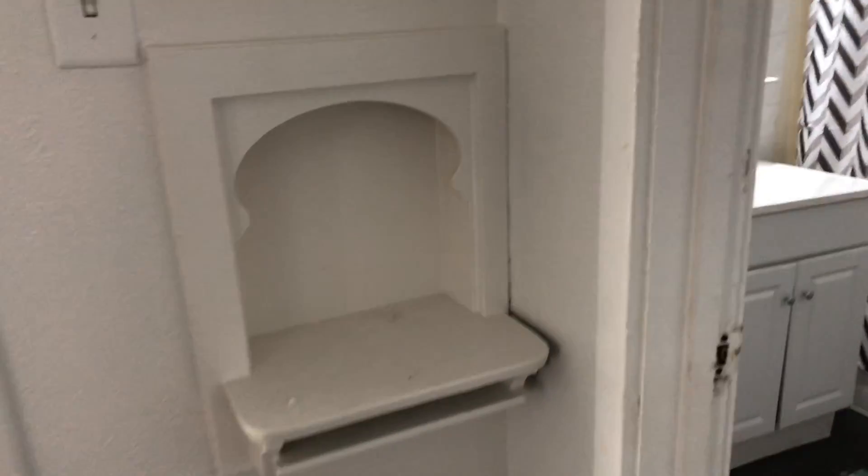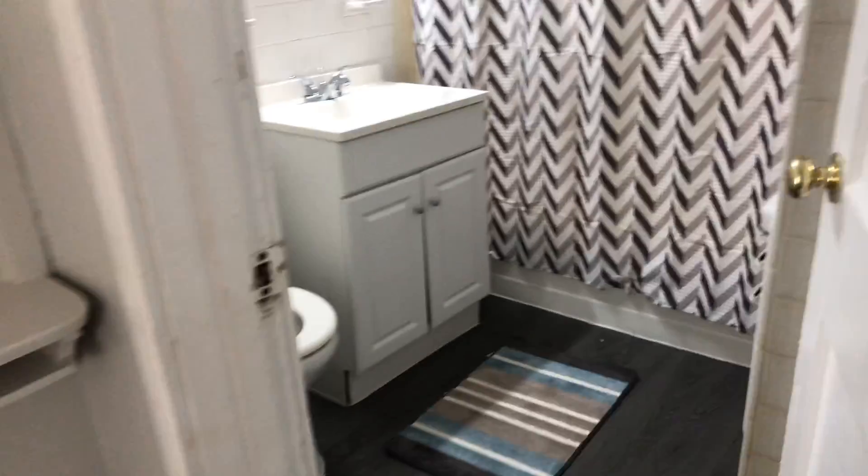Again, all brand-new windows — they all open and close, they're double-paned, super efficient. If you still have a telephone, you can put your old telephone there, like the old days.